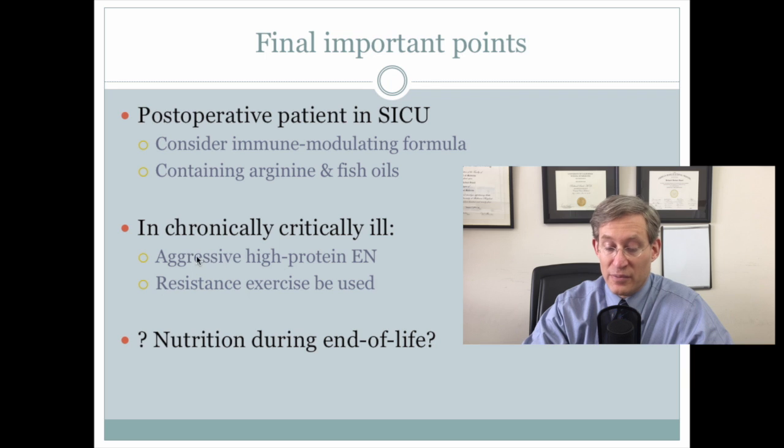There were comments about aggressive high-protein enteral nutrition and that resistance exercise should be used. They concluded by pointing out the continuing controversy about nutrition in end-of-life care. The important points here really are a continued emphasis on early enteral nutrition, that parenteral nutrition should be used early if the patient is at high risk for malnutrition, a de-emphasis on specialty formulations, and a focus on ensuring appropriate — but not excess — nutrition. A continued combined approach with intensivists working with registered dietitians to optimize nutritional status remains the way to go.